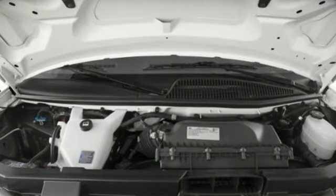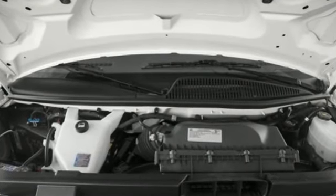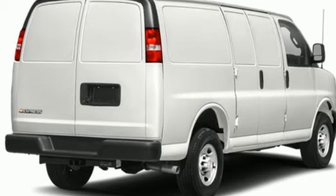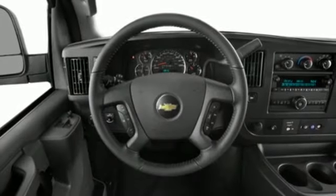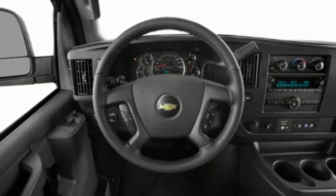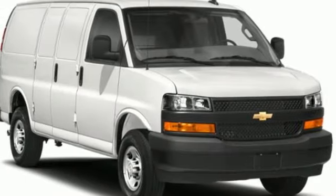Features include power heated mirrors, air conditioning, AM-FM stereo radio, V6 engine, power front windows, auxiliary audio input, rear wheel drive, and Wi-Fi hotspot.